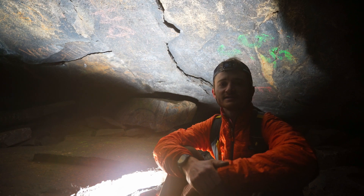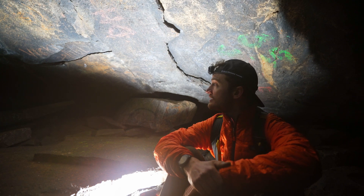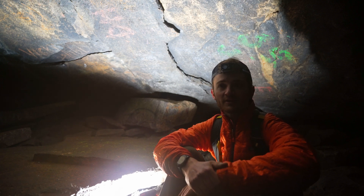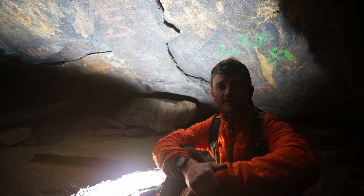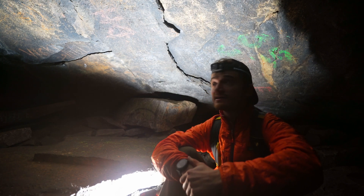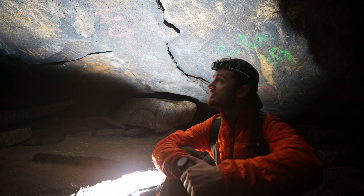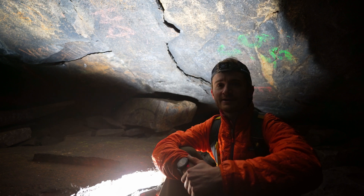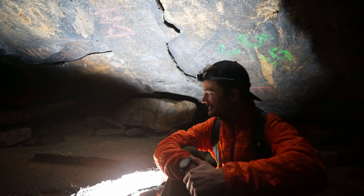Well, this is it. This is the end of the road. The tunnel ends here, and at this point you're about a mile underground — not deep, but horizontally. That's pretty crazy. It's like a mile into a volcano.